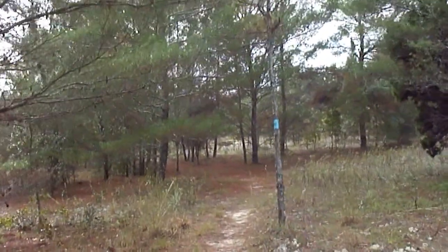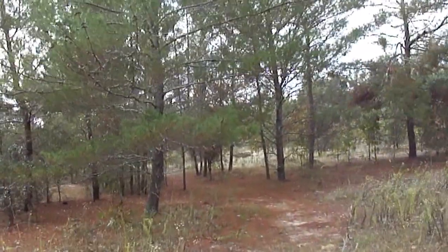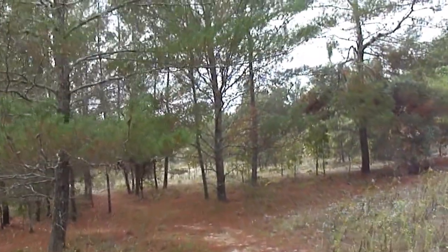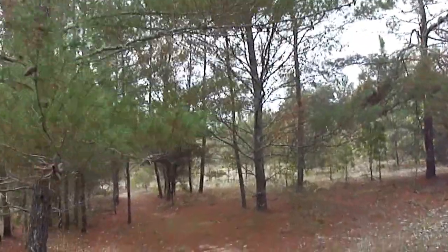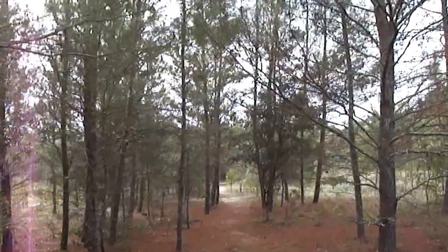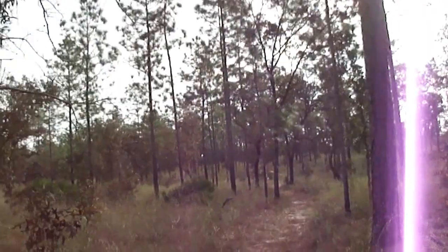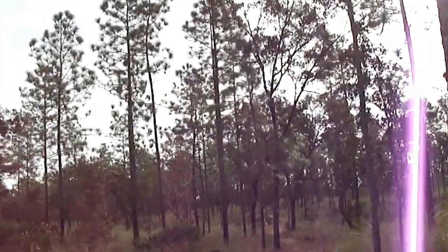This is Mrs. Mabel McGuire and today we're at the Whitlacoochee State Forest, at the Holder Mine area. Today I'm hiking the Holder Mine part of the Whitlacoochee State Forest.